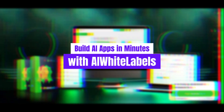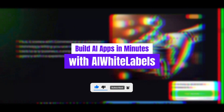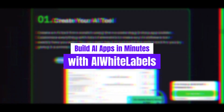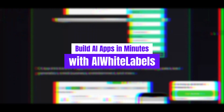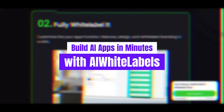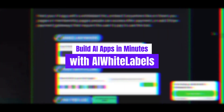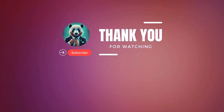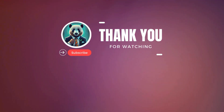And that's a wrap-up on AI White Labels. We hope this video has given you a clear understanding of how this platform can help you launch your own AI-powered software business with ease and affordability. If you're ready to take the leap, make sure to check out the link in the description below. With a one-time payment and a 14-day money-back guarantee, there's no risk involved. If you found this video helpful, don't forget to like, comment, and share, and subscribe to our channel for more content on digital tools, business opportunities, and everything you need to succeed online. Thanks for watching.